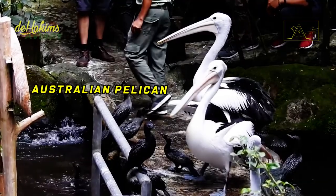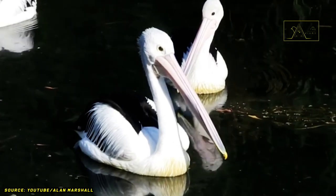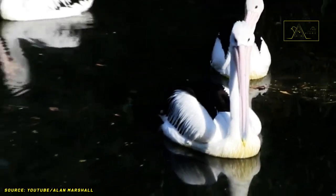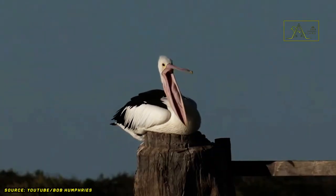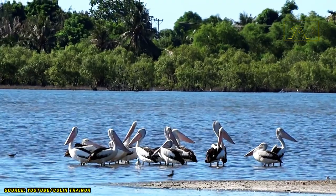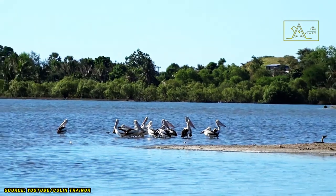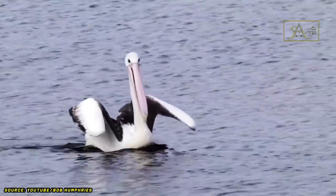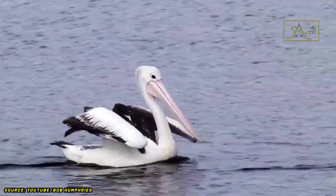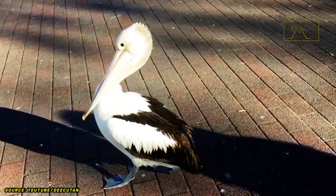The Australian pelican, or Pelecanus conspicillatus, is a large bird. Its length reaches 152 to 188 centimeters with a weight of four to eight kilograms, although some touch the figure of 13 kilograms. Their wings are also vast, about 2.5 meters long. It might be hard to imagine them flying with a physique like that, but Australian pelicans have a very light frame weighing only 10 percent of their total weight.